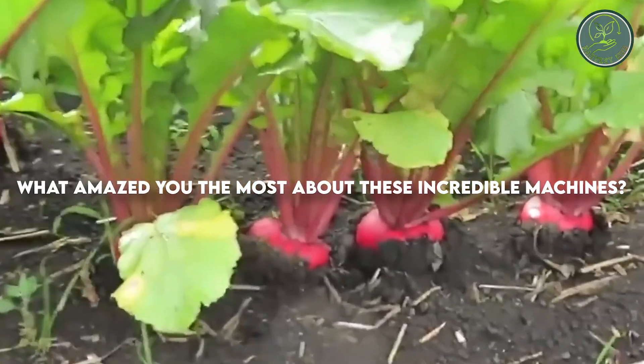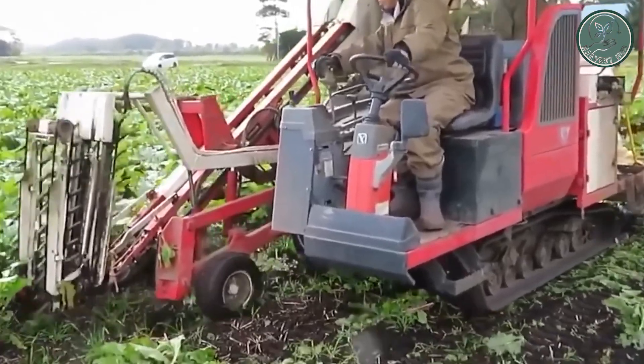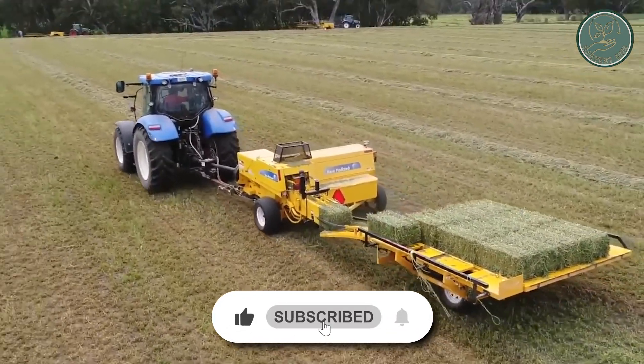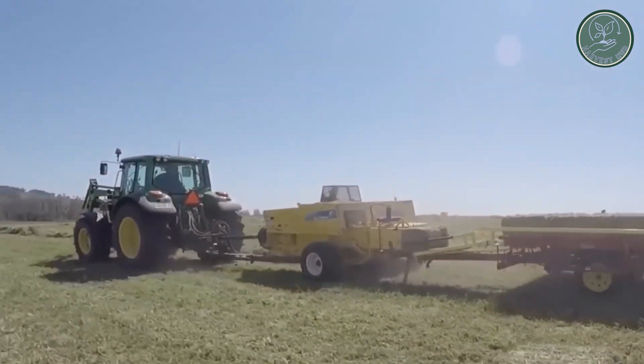What amazed you the most about these incredible machines? Do you have any experiences with agricultural technology to share? Drop your thoughts in the comments below. If you enjoyed this video, don't forget to hit the like button and subscribe to our channel for future updates. Until next time.